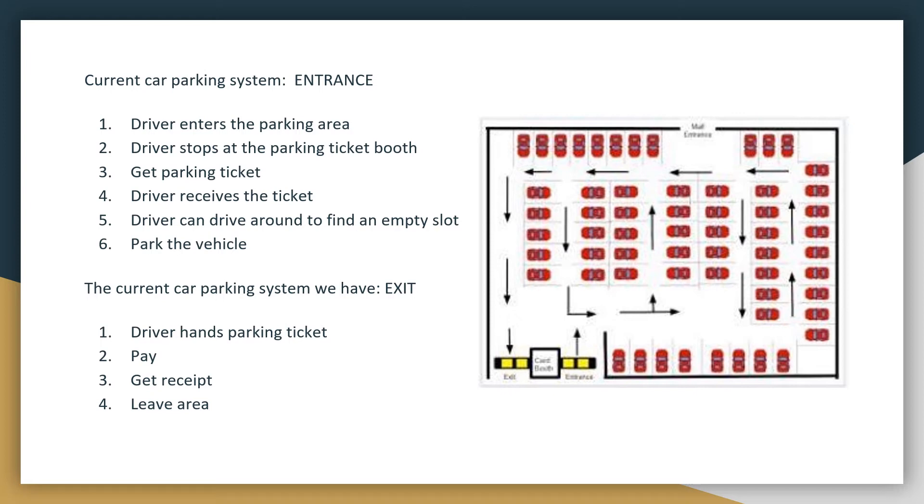It will be on a first-come, first-served basis in which the earlier the driver arrives at the mall, the more opportunity they have in choosing which slot to take. Latecomers will have a lesser chance of getting an available parking slot, especially during peak hours. Upon exit, the driver will have to pay the parking fee at the parking ticket booth upon surrendering the parking ticket.